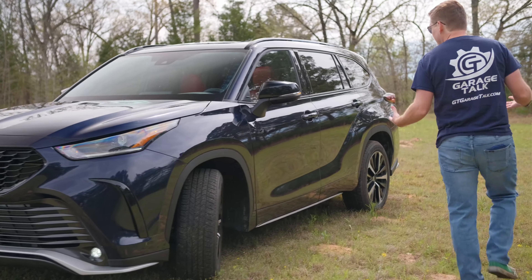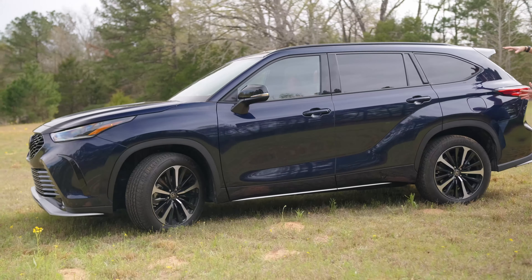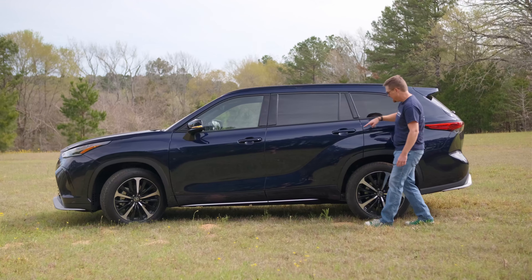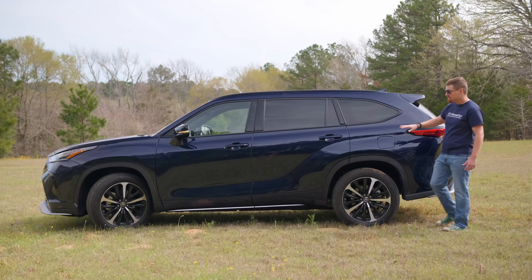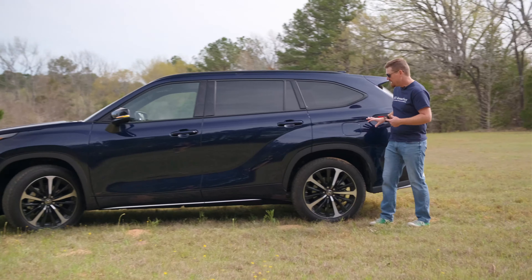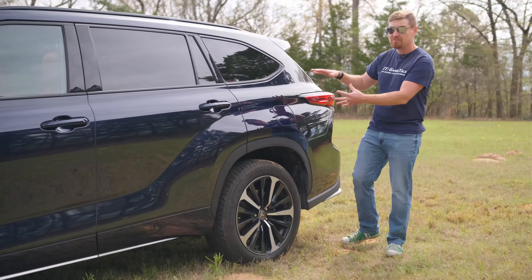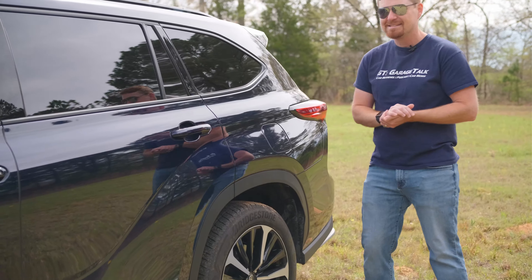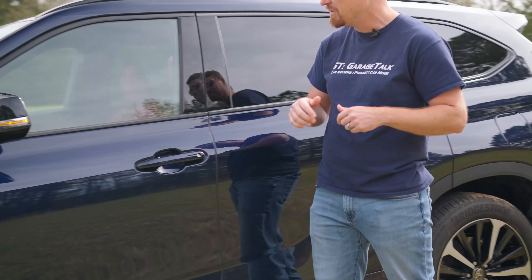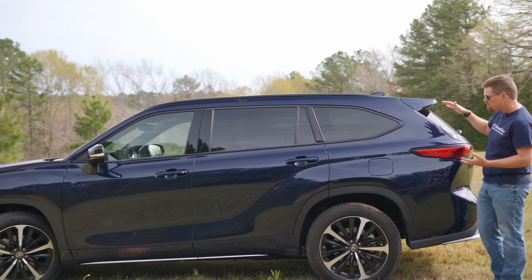Moving around to the side profile, you definitely see it is a larger vehicle and it feels really big back here over the rear wheels. Toyota has been carrying this design line through many of their products, which can be found on their Supra model and the Sienna minivan. So this very bulging accentuated rear fender is stolen from their Supra sports car. All told, this is a very good size mid-size three-row crossover with a very sporty look to it.